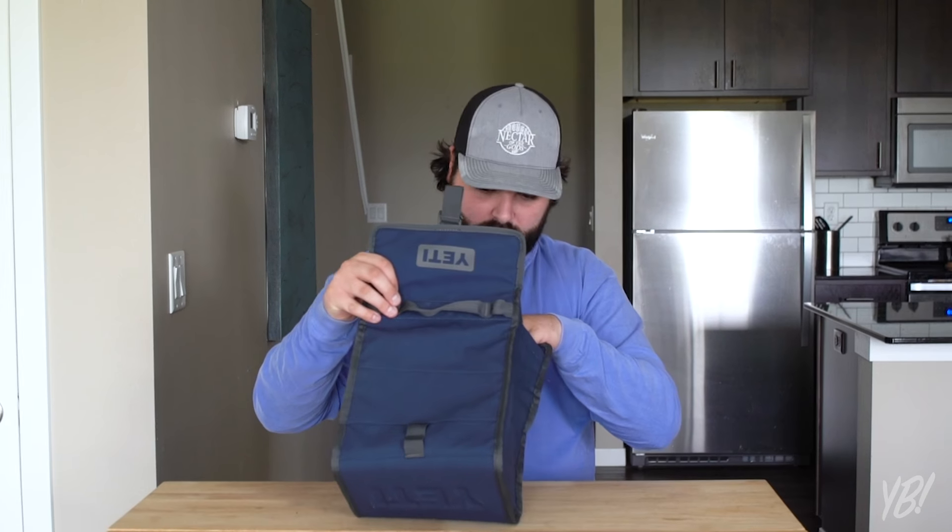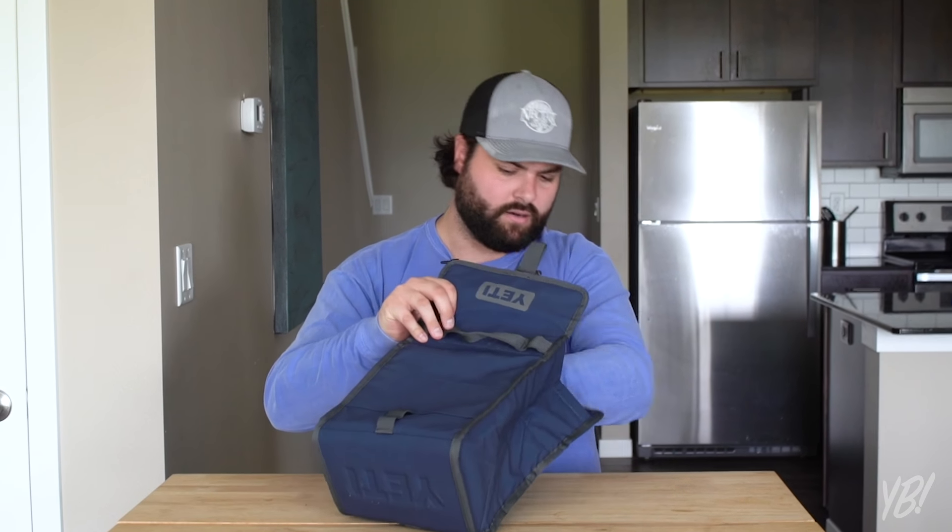If I do the math right, this is like a $10,080 lunchbox. That seems like money well spent. Maybe for $80 there's like a secret compartment in here that has a winning Powerball ticket.